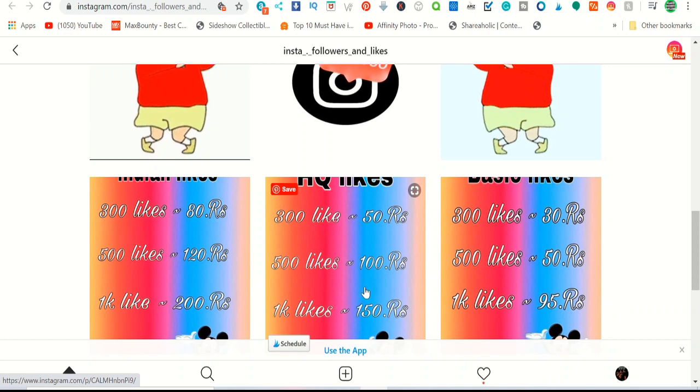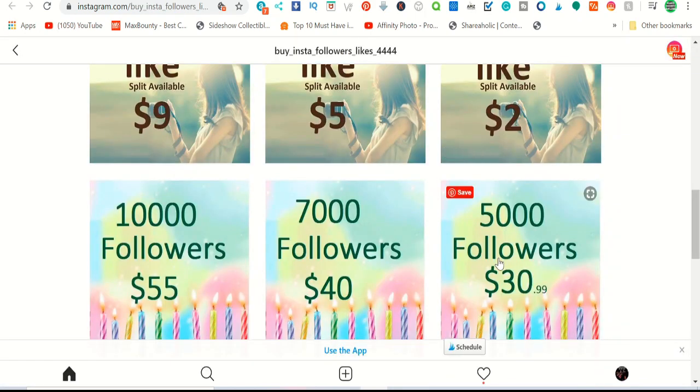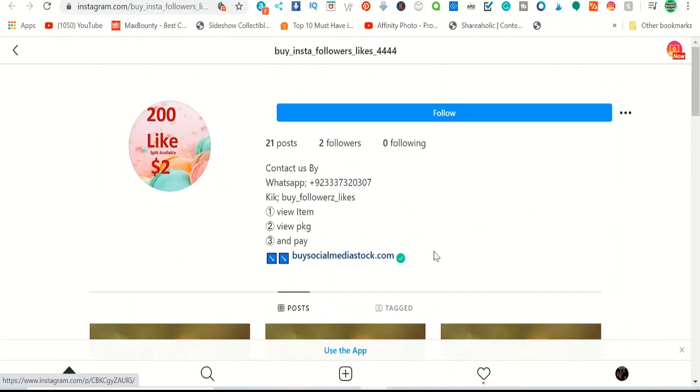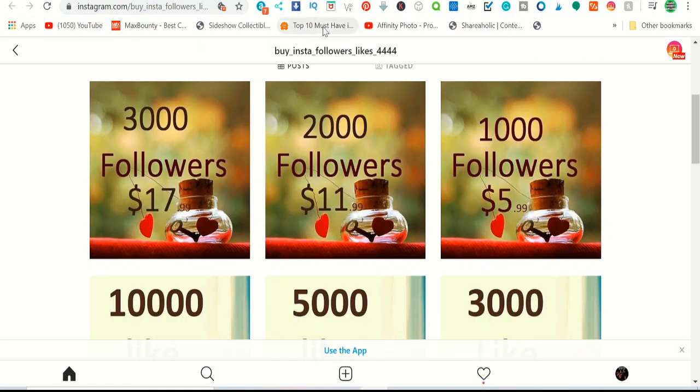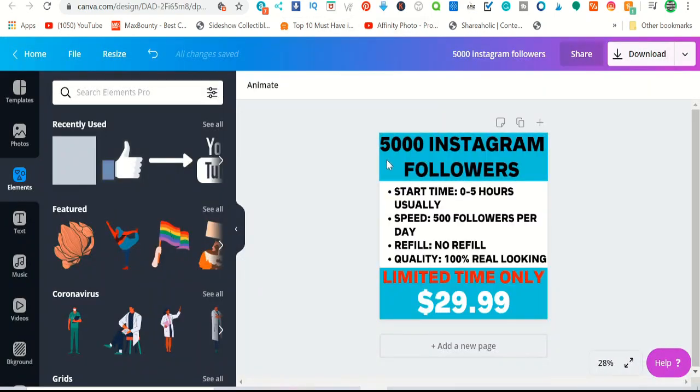Like I said, it works worldwide. People charge different amounts for followers. There's another account charging 5000 followers for thirty-one dollars. What you have to do is go to Instagram, create an account like this, and make a post using Canva — for example, '5000 Instagram followers' as your offer.